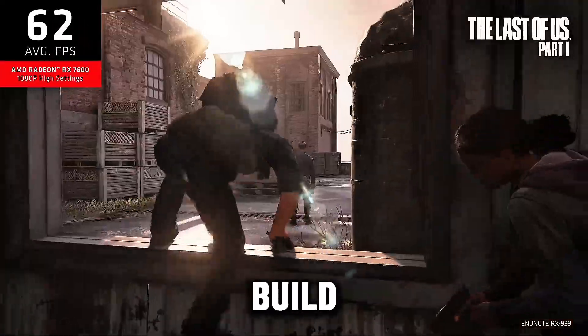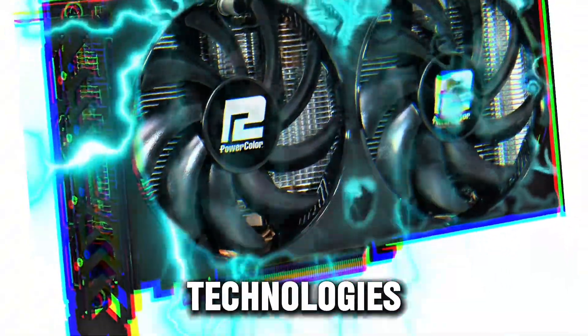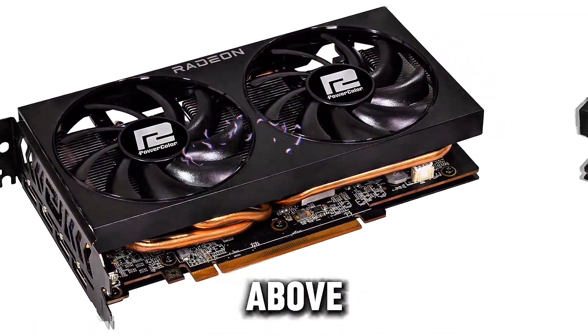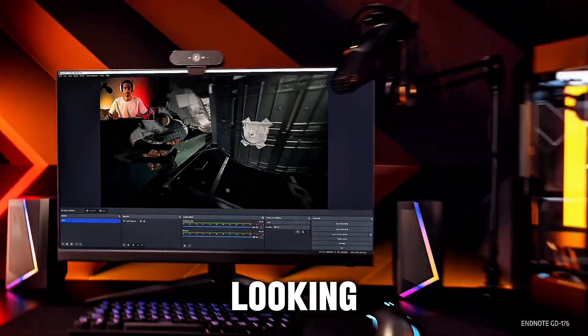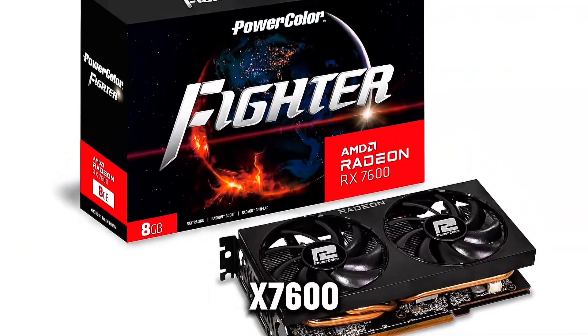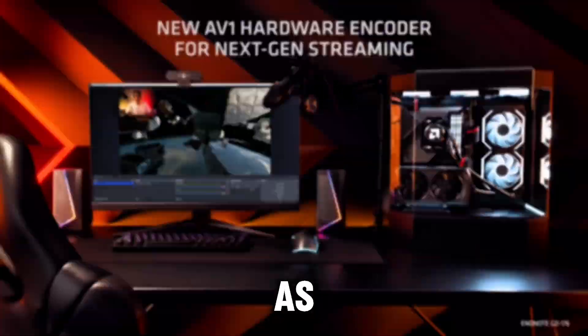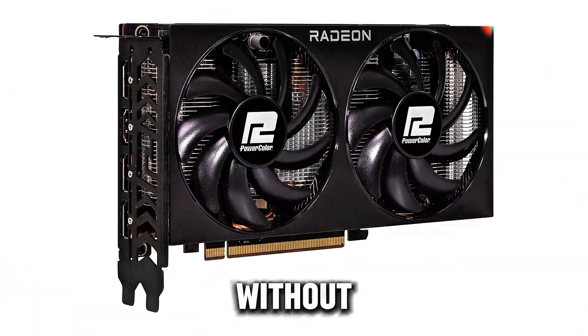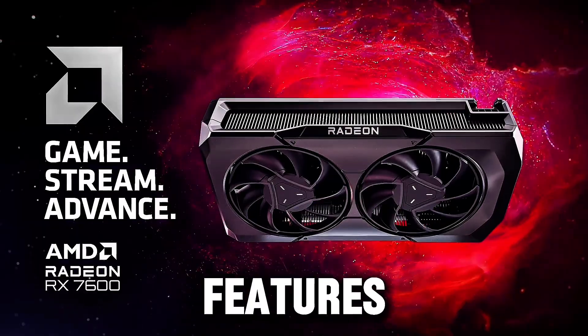With a robust build and support for modern technologies like ray tracing and high frame rates, the PowerColor Fighter RX 7600 punches above its weight. For gamers looking for a high-performance, budget-friendly solution, the PowerColor Fighter RX 7600 stands out as the best all-around option, offering excellent value for money without compromising on quality or features.